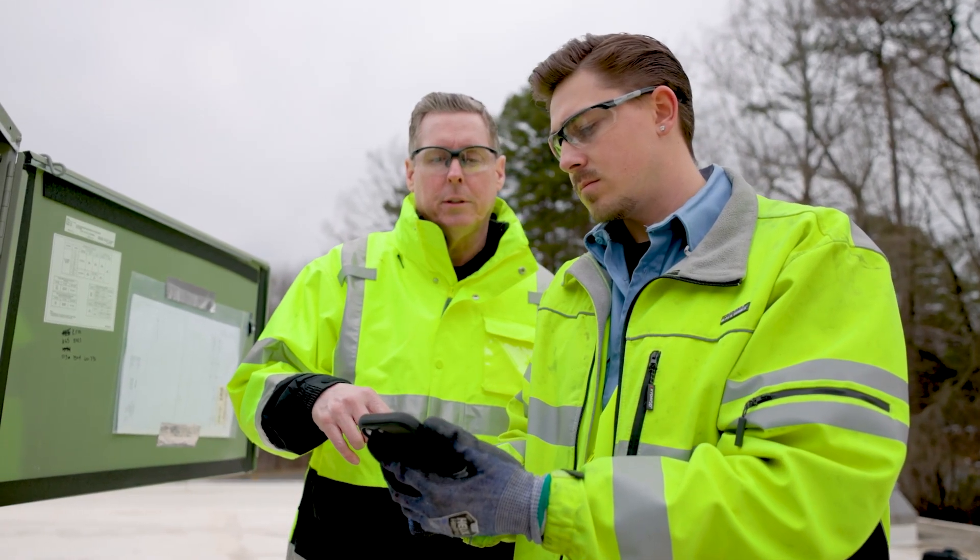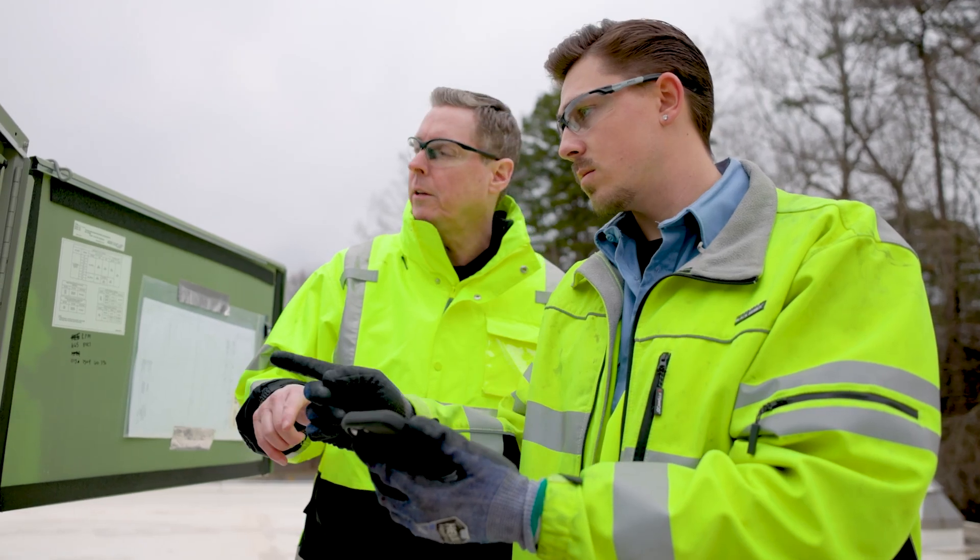Sure, happy to do that. Contractors and their technicians can get a lot of support from Trane, including basic and more advanced training, technical support, and marketing assistance. If you want to learn more about the benefits and capabilities of Symbio 700, we have the resources you need.